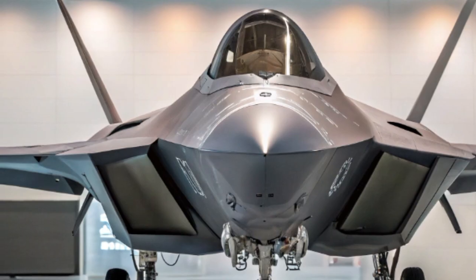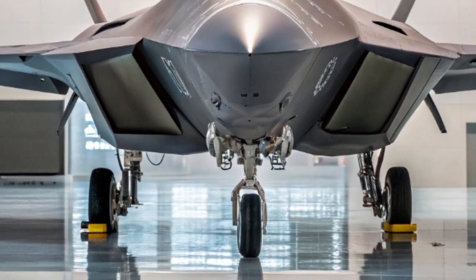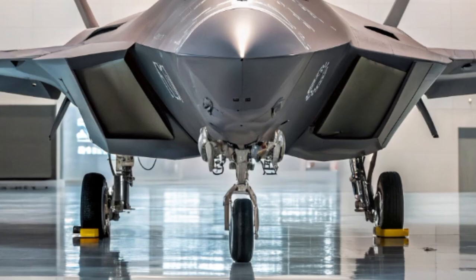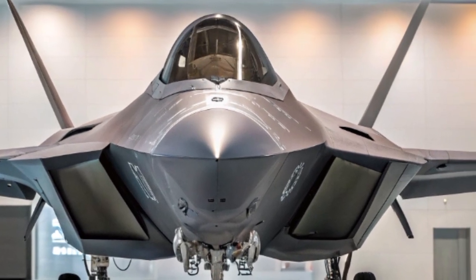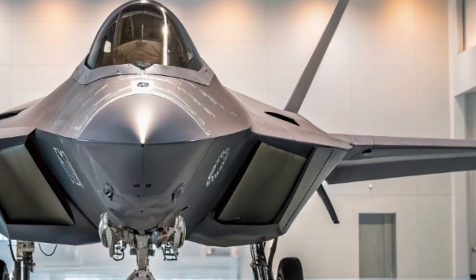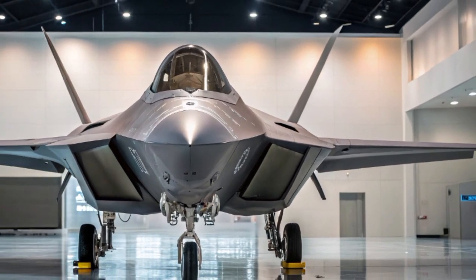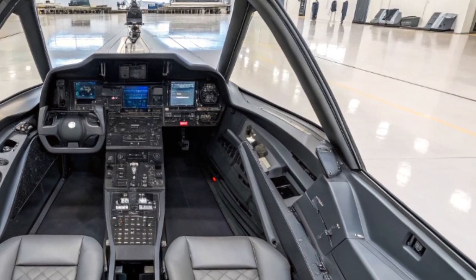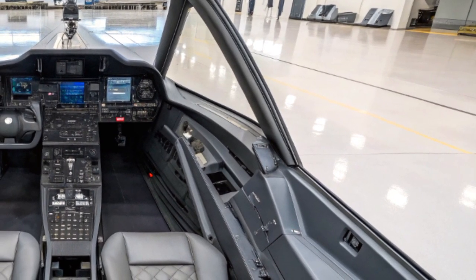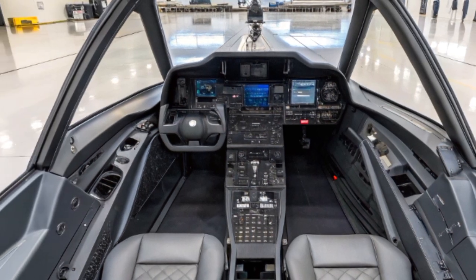The Pratt & Whitney F119 engines were already a technological marvel, with thrust vectoring nozzles and supercruise capability — meaning it can fly faster than the speed of sound without afterburners. Now, in 2025, engine upgrades have improved fuel efficiency and increased thrust output, allowing for longer range and better performance in high-altitude dogfights.